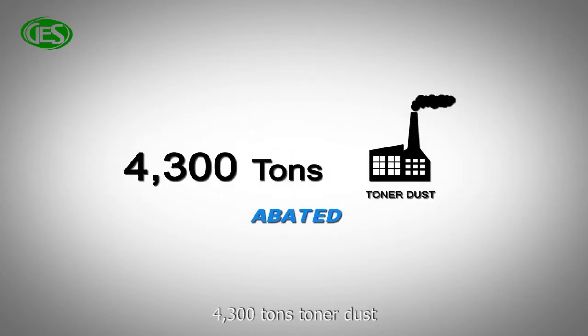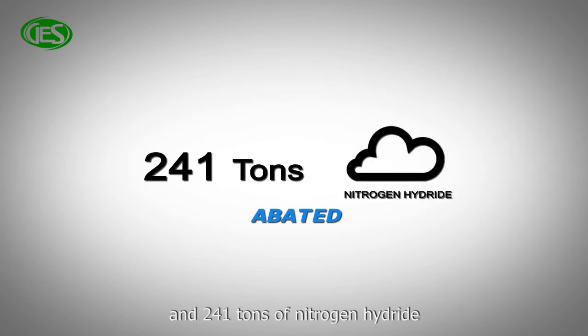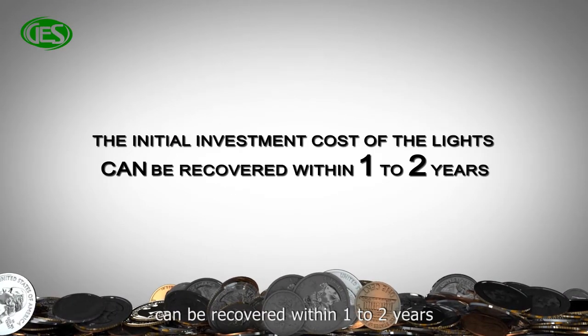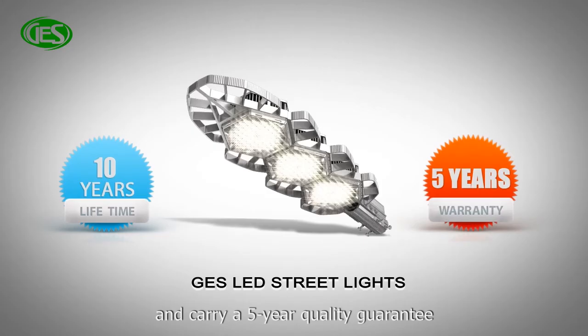Additional emission reductions include 4,300 tons of toner dust, 480 tons of sulfur dioxide, and 241 tons of nitrogen hydride. The initial investment cost of the lights can be recovered within 1 to 2 years. GES LED street lights have a lamp life of more than 10 years and carry a 5-year quality guarantee.